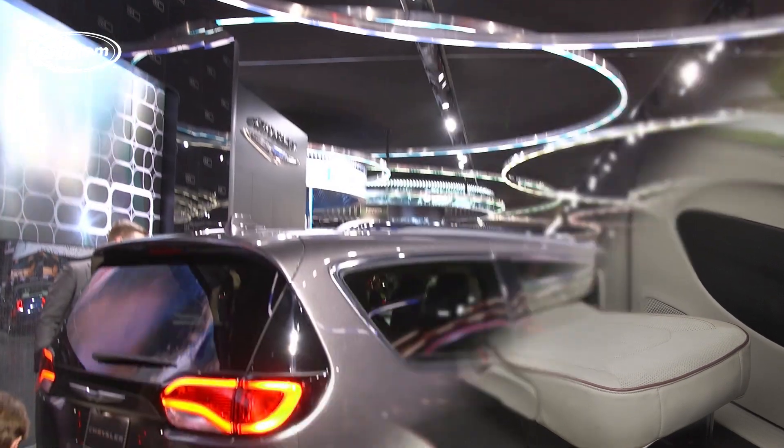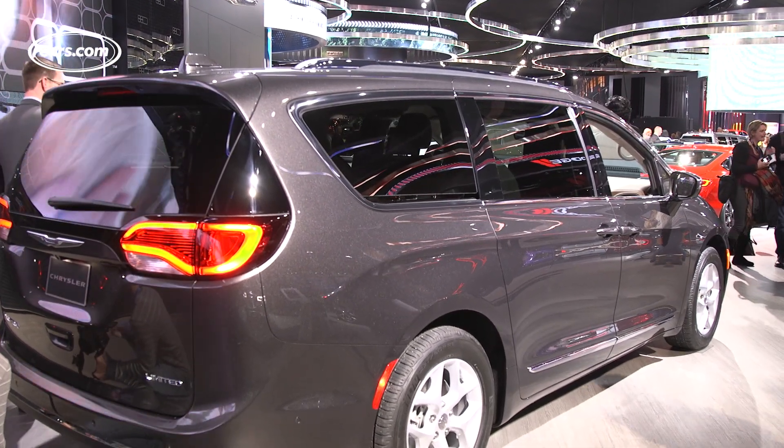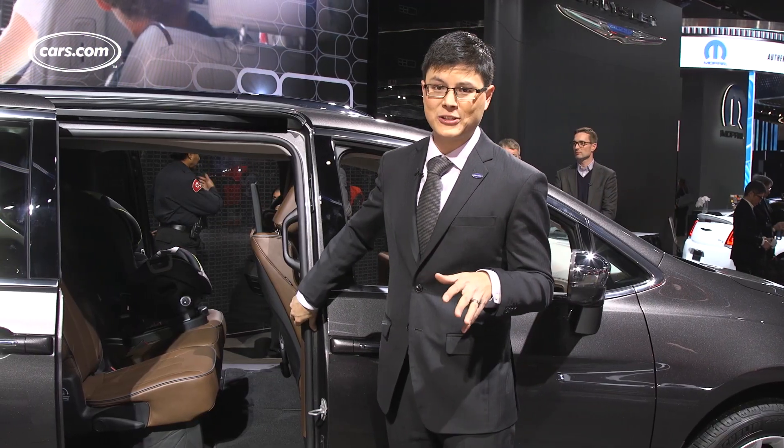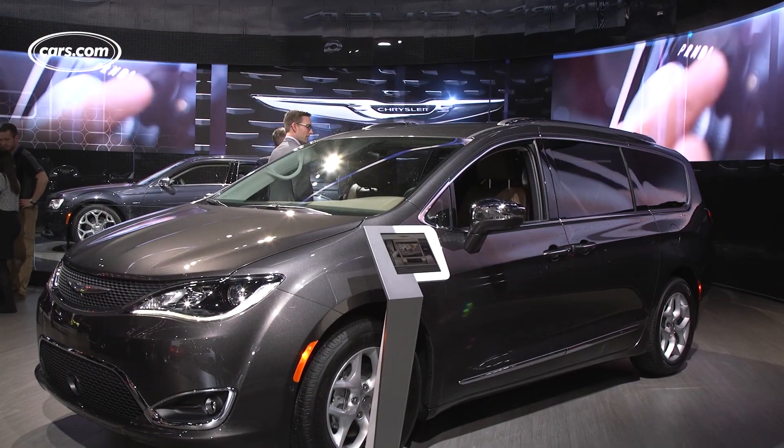The Pacifica will come in regular and plug-in hybrid versions — the latter would obviously be the first minivan of its kind. Pricing, EPA information, and more — expect that closer to the Pacifica's on-sale date in Spring 2016.